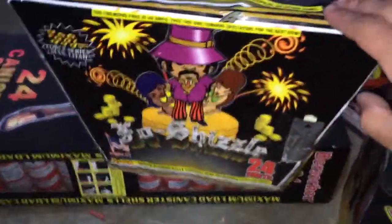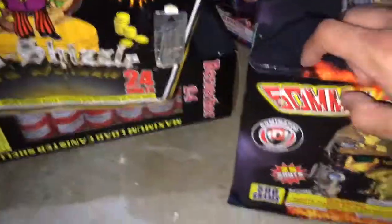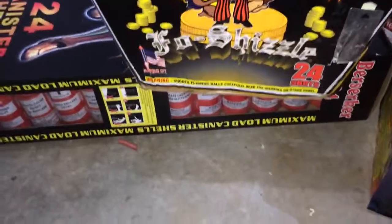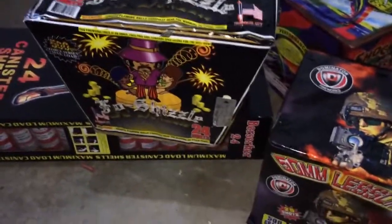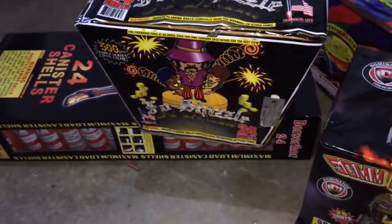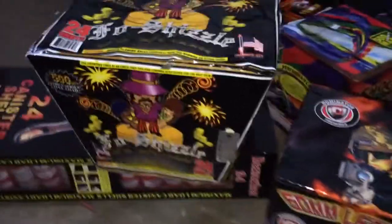I also got this one for about $54 and this one for about $64 — they're both 500-gram cakes. This one's pretty good, and this other one is new but looks solid since it's Dominator Fireworks. That came out to about $120 worth that they gave me for free — really nice honestly.